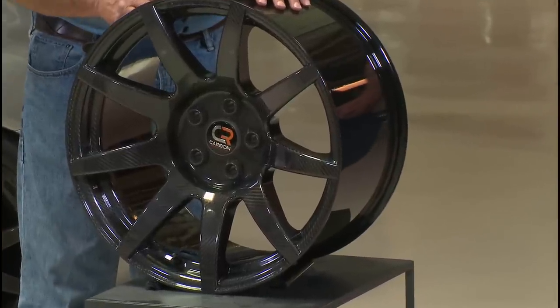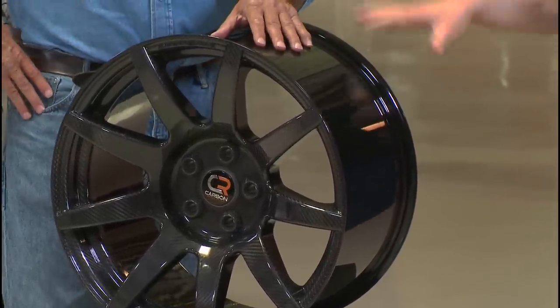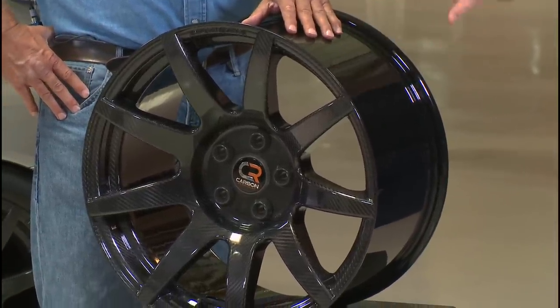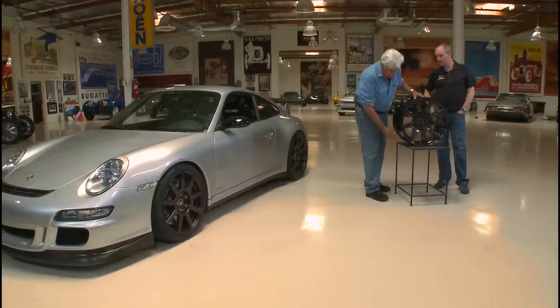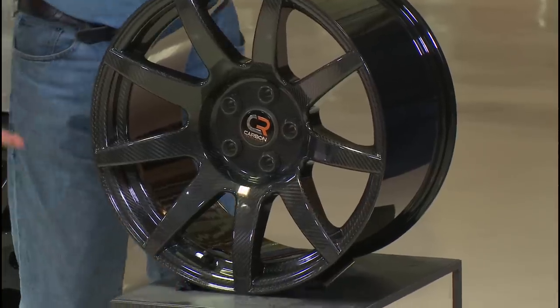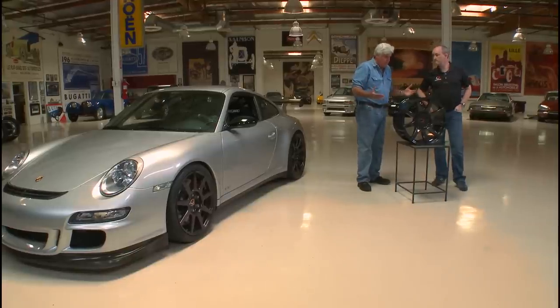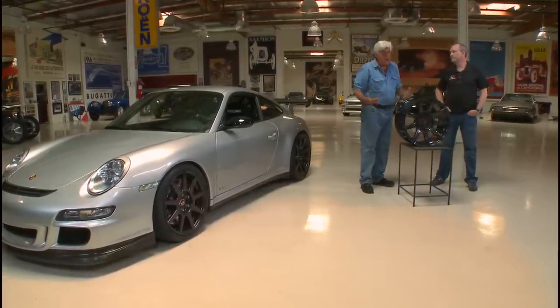It's a one-piece wheel, as opposed to early carbon fiber wheels which were two-piece. You can see it's tooled all over so all the surfaces are nicely finished, highly toleranced — it comes out of the tool to tolerance, so there's no post-machining operation required.